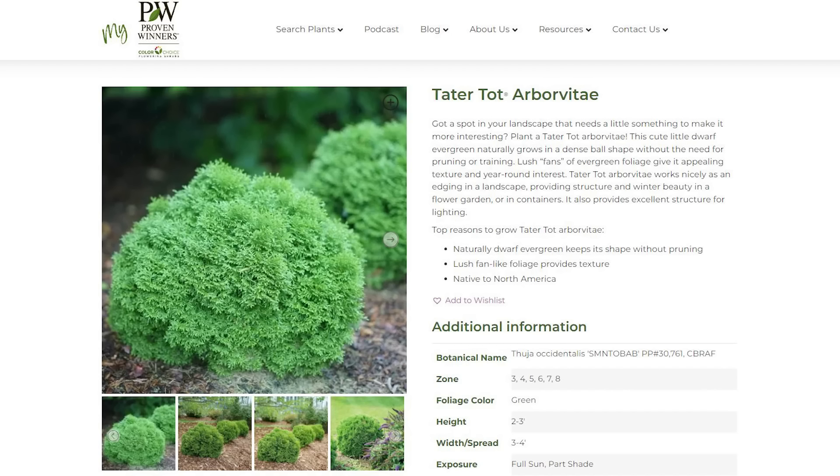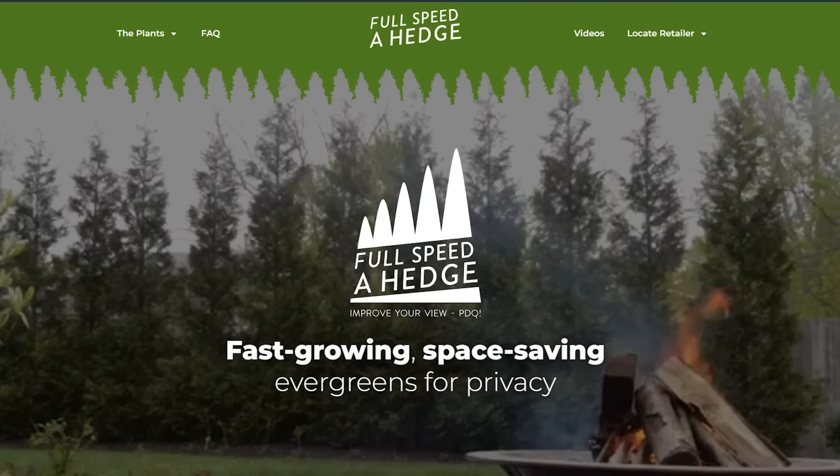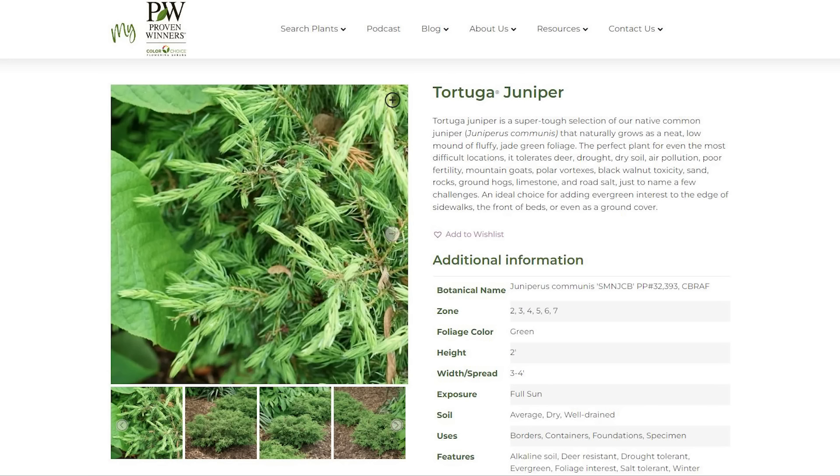With Proven Winners Color Choice Shrubs, I love a lot of the evergreens available for landscapes. Tater Tot arborvitae comes to mind right away, Celtic Pride, Siberian Cypress, Full Speed A-Hedge Stonehenge Taxus — and on a show last year we talked about Tortuga Juniper. All fantastic for your landscape. We embrace evergreens not only at this time of year but of course year-round — evergreens, my friends, are the gift that keeps giving.